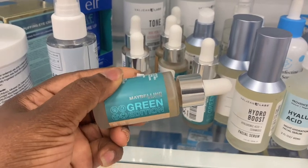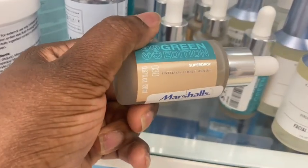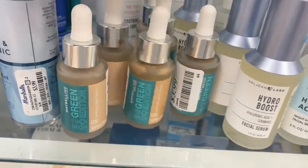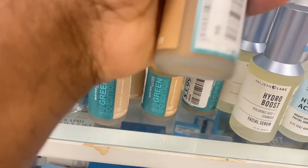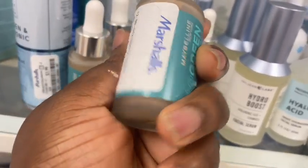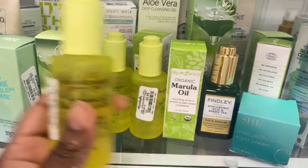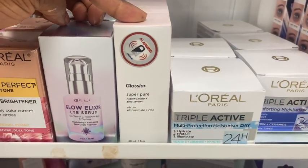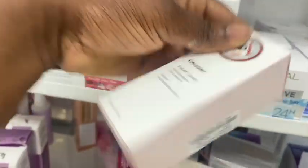Here we have these Maybelline Green Edition products — a tinted oil in shade 30, and a few others including shade 40. The instructions are covered with the price tag. They're here for $3.99. And from Provence Beauty, we have these salicylic acid with Vitamin C for $5.99 — the packaging is really pretty. And we have these Glossier Niacinamide and Zinc serums coming back around, here for $14.99.